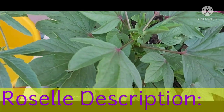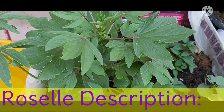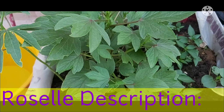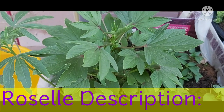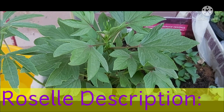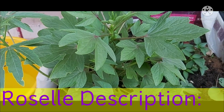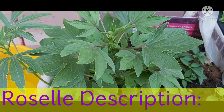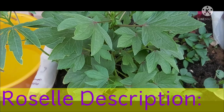Rosal is grown for its edible leaves in Fiji and other countries like India. Its fruit is used to prepare tea, jams, beverages and pickles. Rosal fiber is used as a substitute for jute. Seeds of Rosal are considered excellent feed for chicken, and the residue after oil extraction is valued as cattle feed.